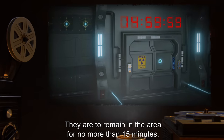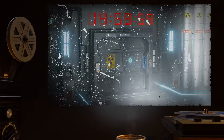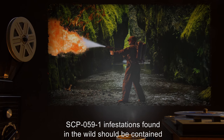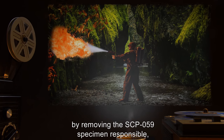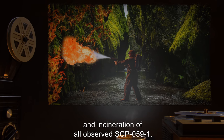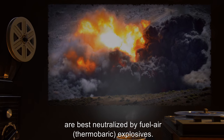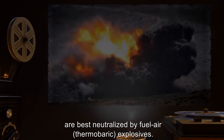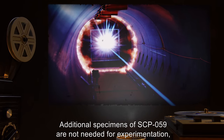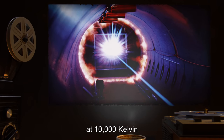They are to remain in the area for no more than 15 minutes, as the radiation shielding is only partially effective. SCP-059-1 infestations found in the wild should be contained by removing the SCP-059 specimen responsible and incineration of all observed SCP-059-1. Large underground infestations are best neutralized by fuel-air thermobaric explosives. Additional specimens of SCP-059 are not needed for experimentation, and should be transported to Site-11B for incineration by plasma arc at 10,000 Kelvin.